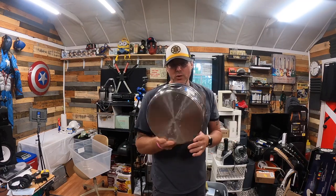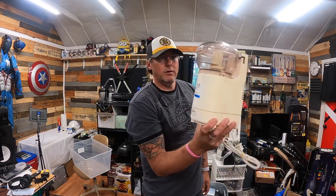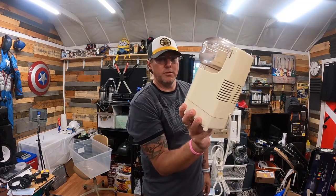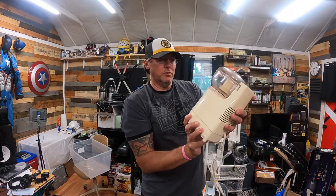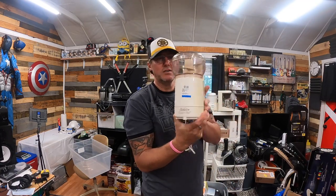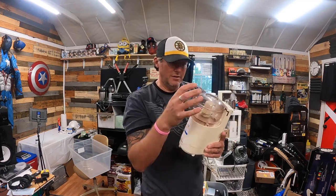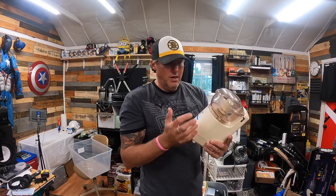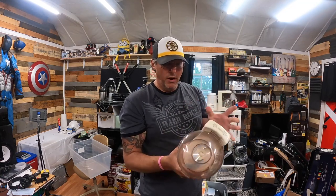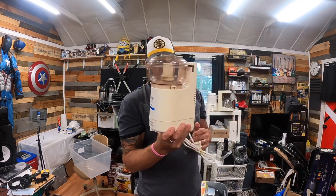Yes, another blender — or actually a food processor. This is a Sunbeam Oscar, and this was only right around five bucks. I'm going to be parting these out — just the blade and the top pieces. It does work, but parting it out I'll probably get a total of around $40.